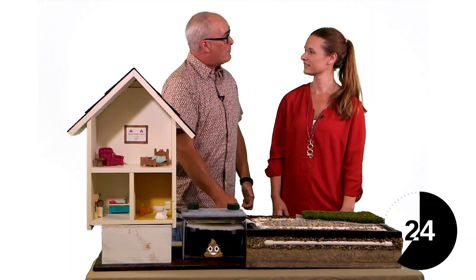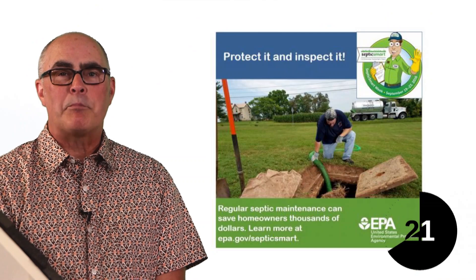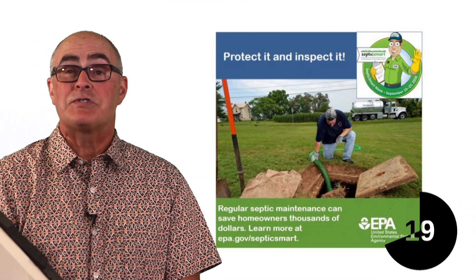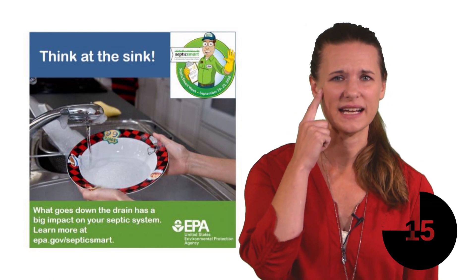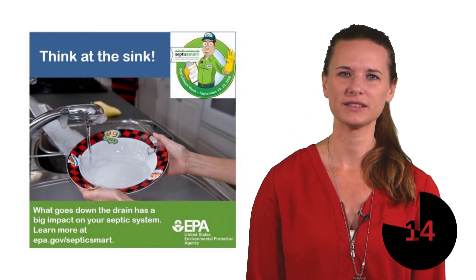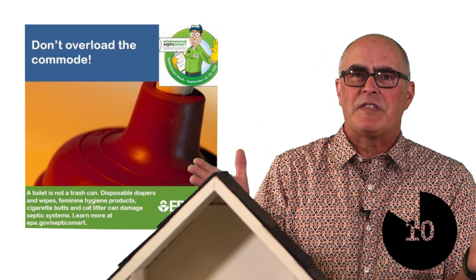But your septic system needs your help to do the best job possible. Start with these three septic smart tips. Number one: protect it and inspect it — have your septic tank pumped as necessary. Number two: think at the sink — don't use a garbage disposal. Number three: don't overload your commode — stop flushing things like wipes.